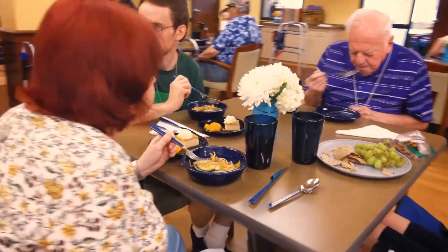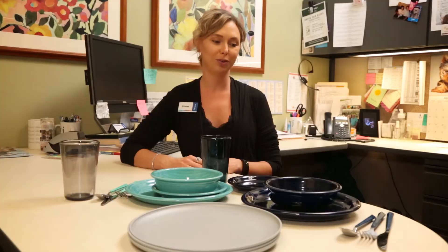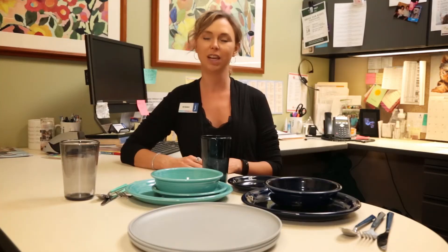We went to our adult services committee, said this is our issue, this is what we want to fix. Help us, what do we need to do? It was a group of wonderful ladies that came together and helped us launch this large fundraiser.